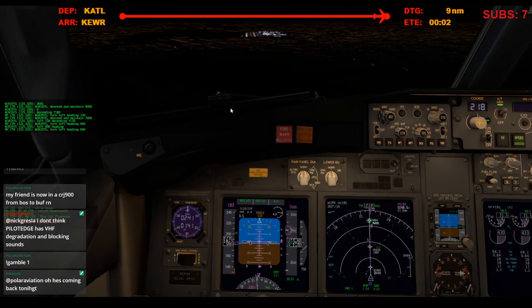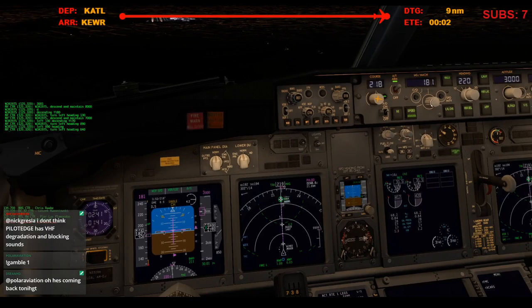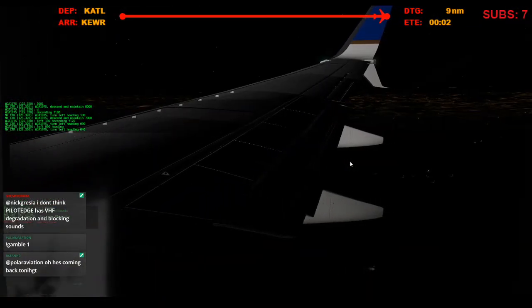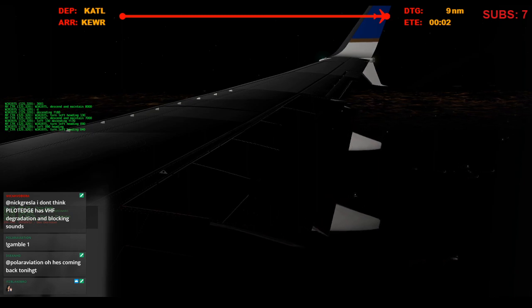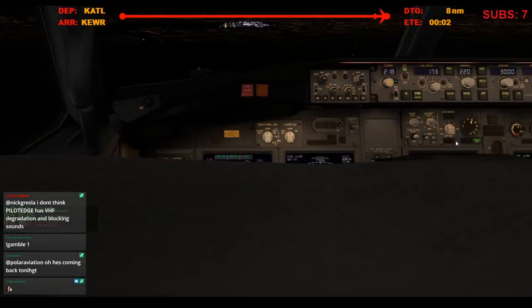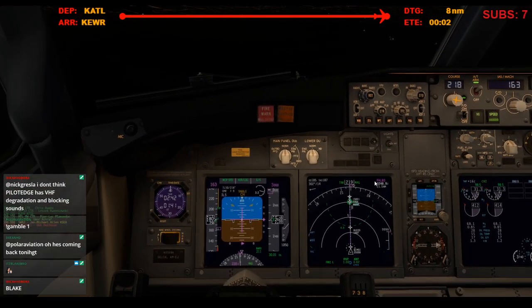Iberia 217 heavy, turn left heading 0-5-0 — correction, turn right heading 0-5-0. Right heading 0-5-0, Iberia heavy. Iberia 217 heavy, American 1246, 1-3-0-0-8, runway 22 left, let's go to LAM. 2-1-1, 2-2-1, 5-4-0.